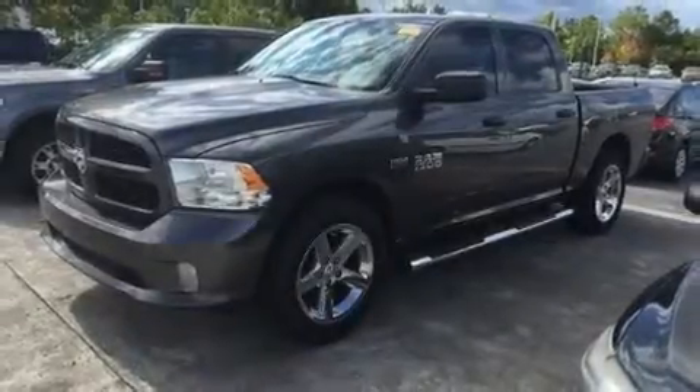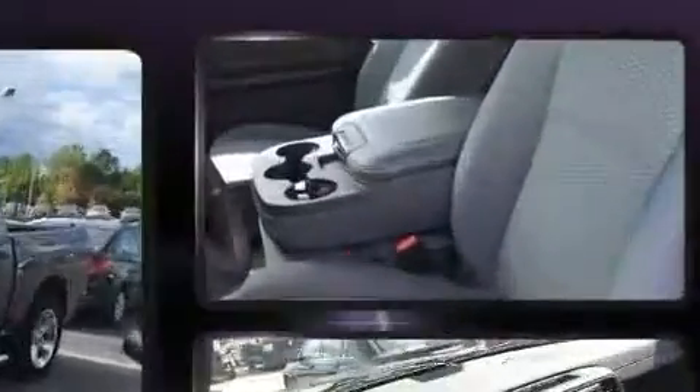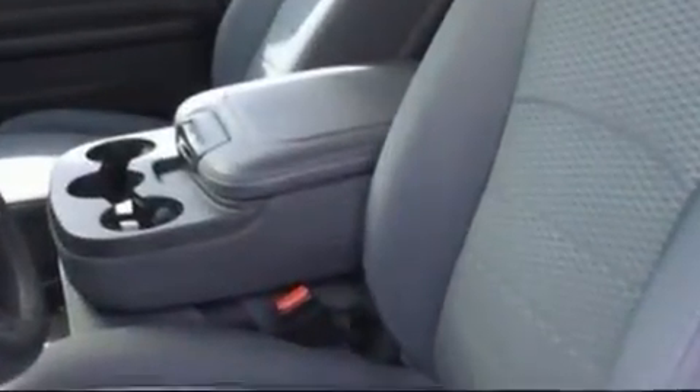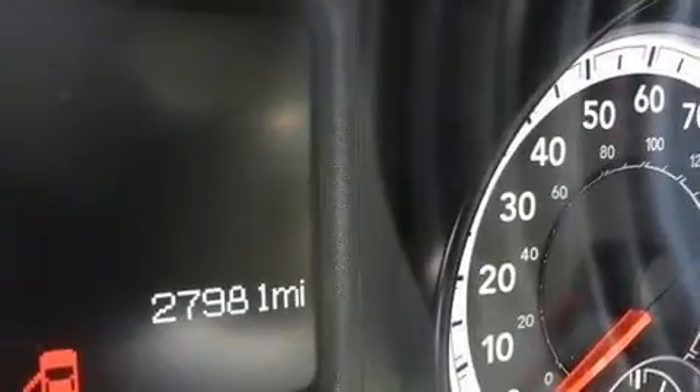You can expect a lot from the 2014 Ram 1500. With less than 30,000 miles on the odometer, you can be confident that this pre-owned vehicle will provide you reliable transportation. It features an automatic transmission, rear-wheel drive, and a powerful eight-cylinder engine.